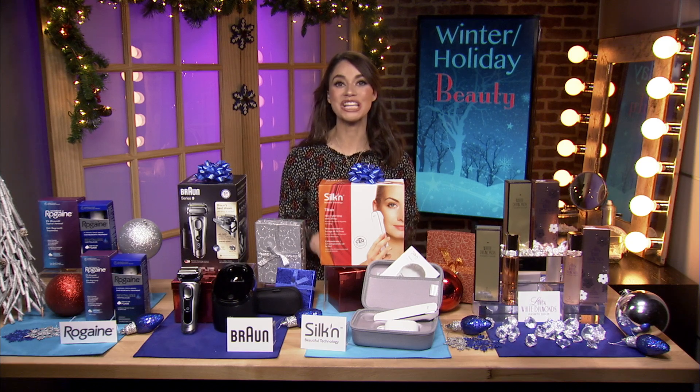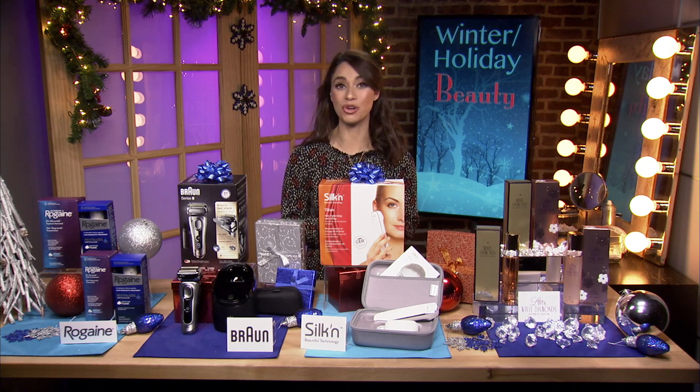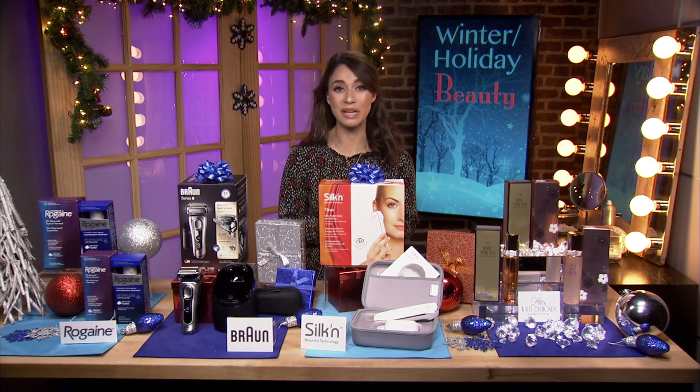Hi there! I'm beauty expert Rebecca George. It's time to get your beauty routine in order, and I'm partnering with some great companies today to show you some gift ideas and beauty essentials.